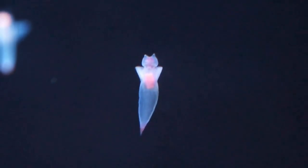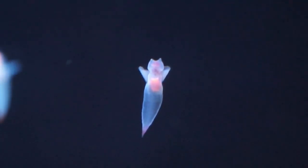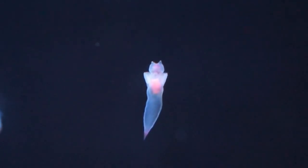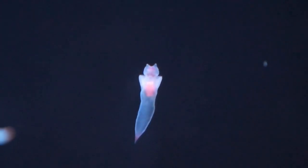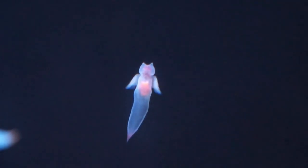Family Clioneidae, scientific name Clione limacina, phylum Mollusca, higher classification Clione. Sea Angel: Clione limacina Phipps, 1774.